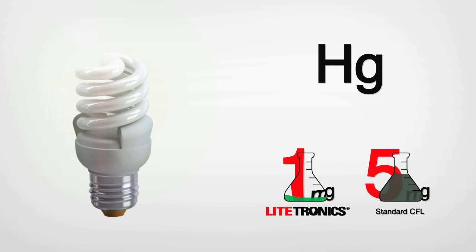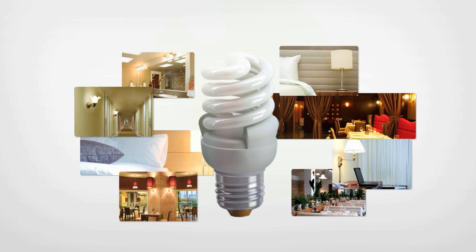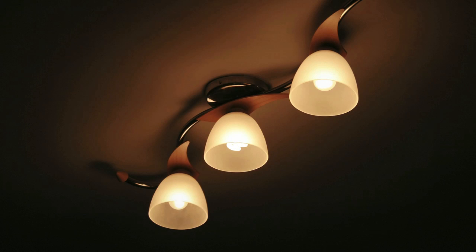NeoLite CFLs also contain an average of just one milligram of mercury, making NeoLite the safest CFL for the environment. Litronics' legless design and a small T2 tube make NeoLite CFLs the smallest CFL on the market, so you can be sure they will easily fit inside a variety of fixtures.